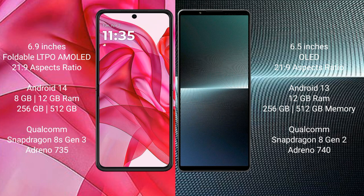The Motorola RAZR 50 Ultra comes with 8GB or 12GB RAM and 256GB internal storage, powered by a Qualcomm Snapdragon 8s Gen 3 processor. The Sony Xperia 1 Mark 5 comes with 12GB RAM and 256GB internal storage, powered by a Qualcomm Snapdragon 8 Gen 2 processor.